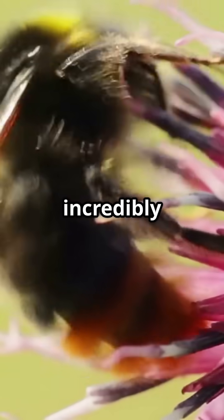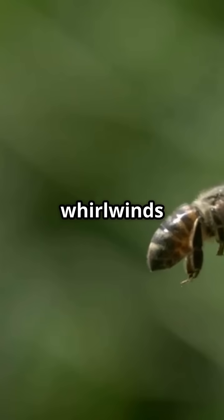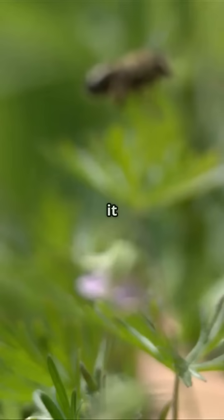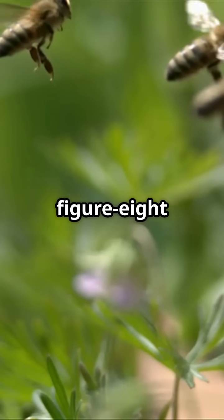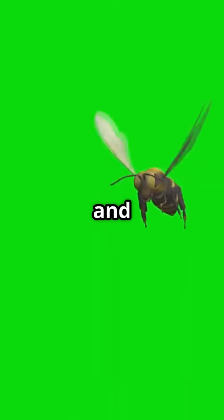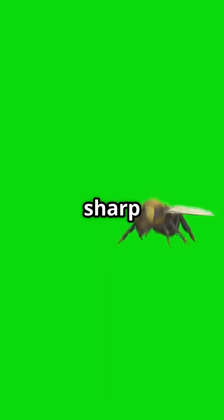Their wings beat incredibly fast — up to 200 times per second. This rapid flapping creates mini whirlwinds called vortices, which generate lift. Think of it like swimming through the air. Their wings also move in a figure-eight pattern, giving them extra control and stability. This helps them hover, fly backwards, and make those sharp turns with ease.